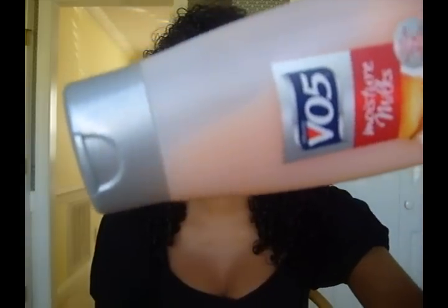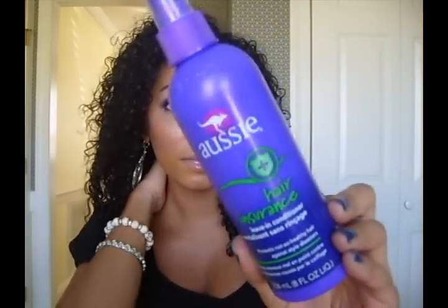However, the VO5 passion fruit is really, really good - probably my favorite cheaper detangler. It smells amazing and it's extremely runny, but it gives me a lot of slip, which probably has something to do with how thin it is. The Suave and Aussie are much thicker textures but they don't give me as much slip.